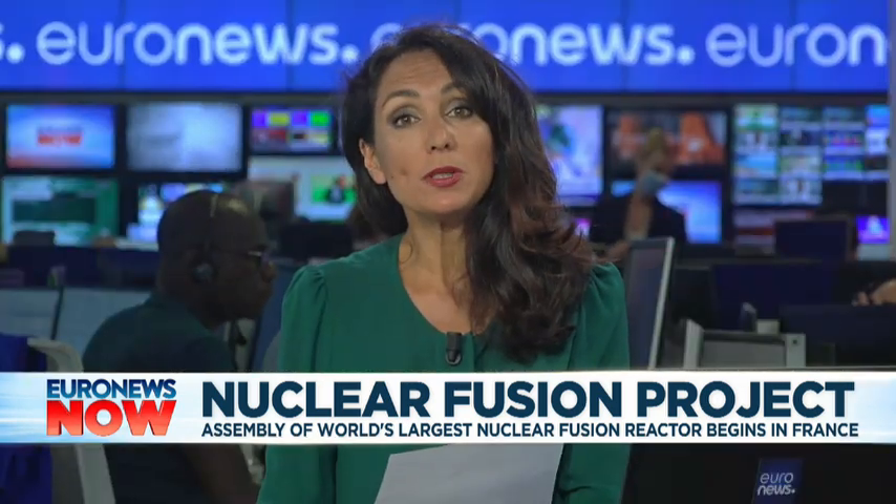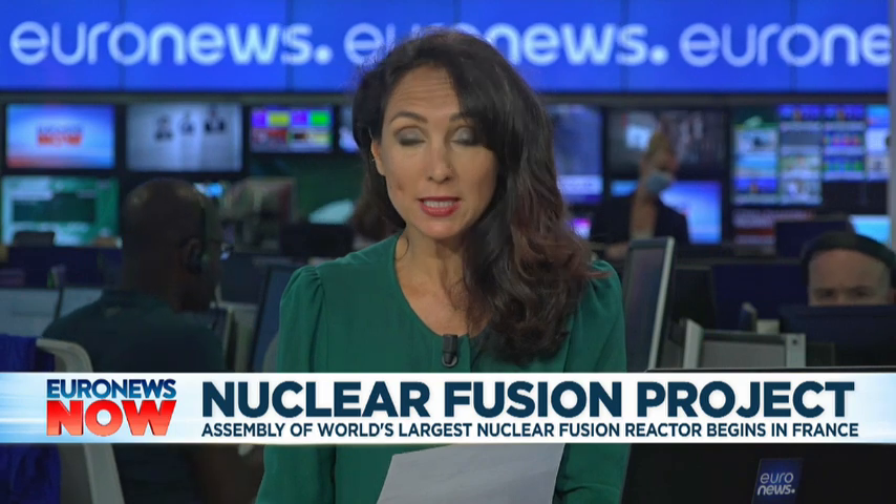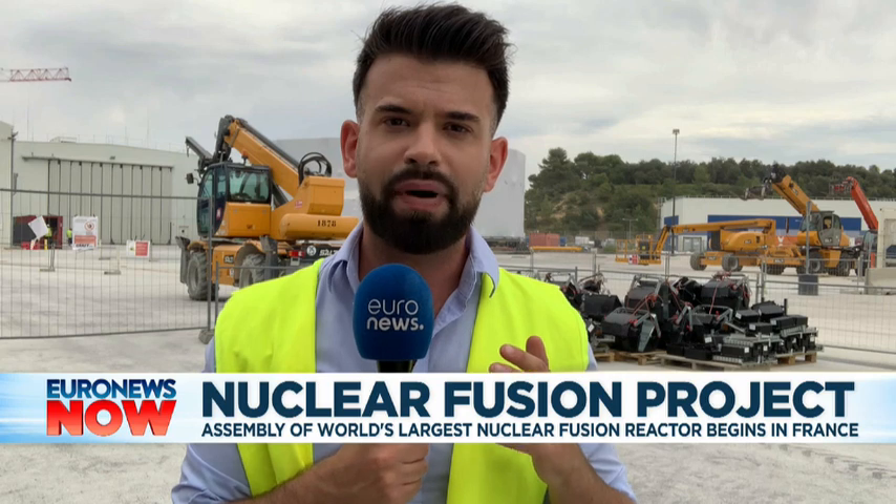Our reporter Guillaume Petit is at the Cadarache Research Centre where this reactor is being built. If the project succeeds, this would be the most powerful fusion machine ever made on the planet, and it brings together more than 30 countries — the 27 countries from the European Union, but also China, India, Japan, and South Korea.